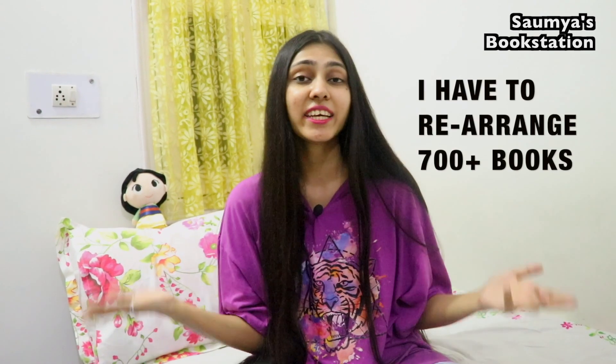I'll take you through how I reorganized my bookshelves, where I kept the books, and why I kept them there — to kind of take you through the process. That's the intention of this video.